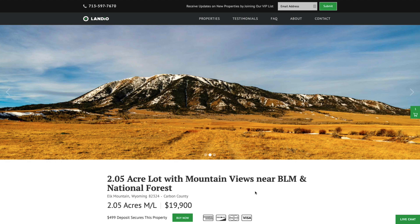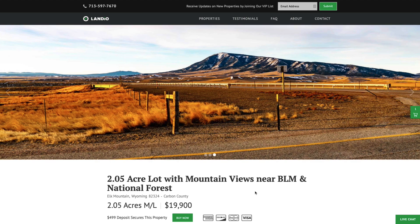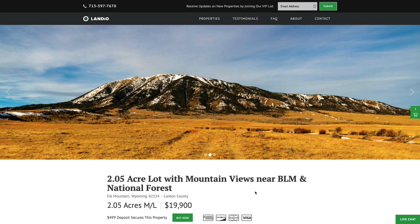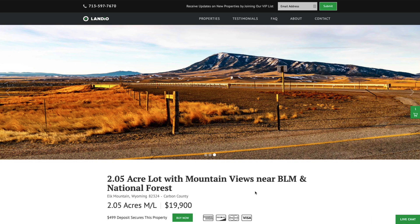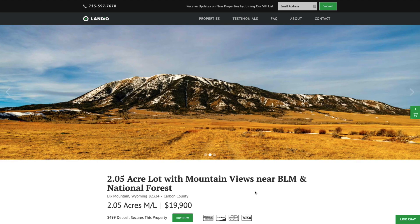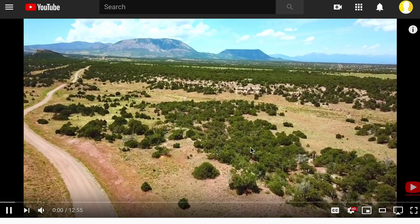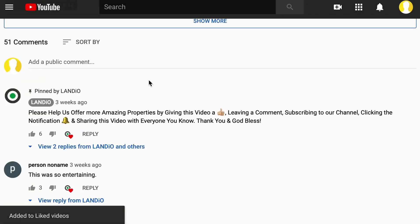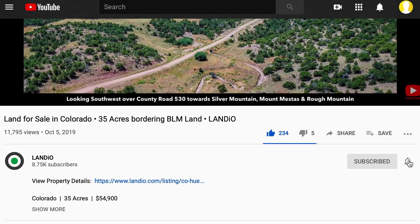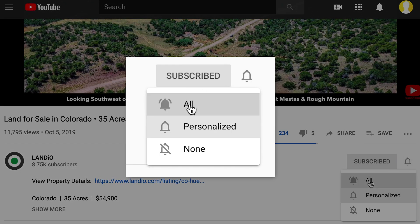On behalf of myself, my family, and the entire team here at Landio, we want to thank you for taking the time to watch this video. We sincerely appreciate you visiting our website and looking at our properties, and we welcome the opportunity to do business with you. We ask that you please support us by sharing our website, our properties, and our videos with everyone you know. Please help us by giving this video a thumbs up, leaving a positive comment, and be sure you're subscribed to our channel with notifications turned on.